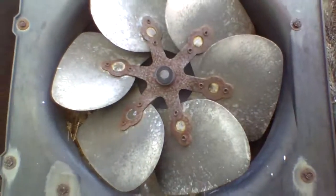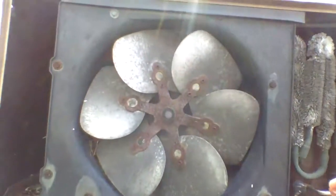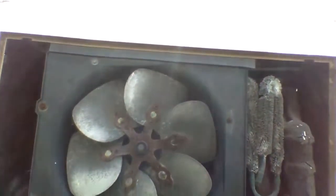This one is a pretty rare model — I've never seen this one before, it's just my first time running into it. Here's a look at the six-bladed fan it has. It still works; the fan motor is still good.